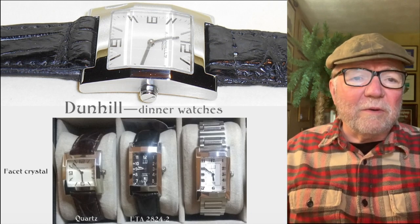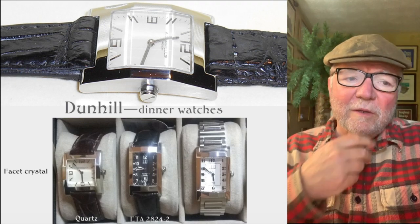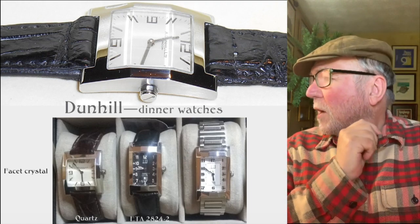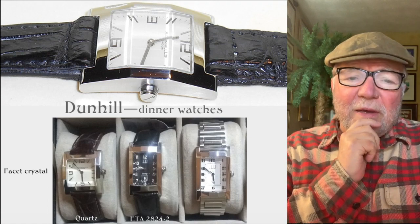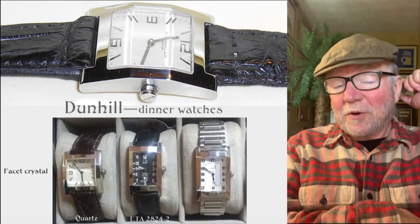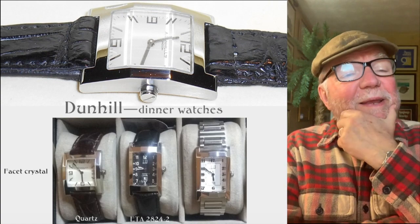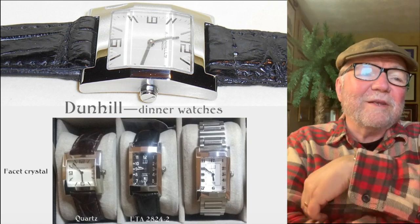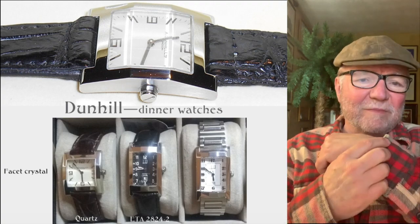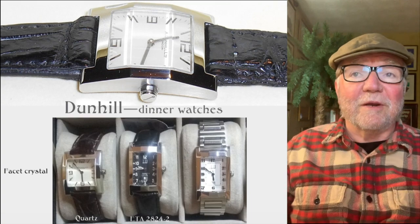One of them is a quartz and the other two I think are ETA 2824-2. The one I was looking for looks pretty much like the ones on the right — the two mechanical watches — and it has a Jacquet 736, which is my outlaw movement that I'm always looking for, and there was one I found in Dunhill. Very hard to nail down one of those. Anyhow, John has these dinner watches and they certainly are — the looks of the faceted glass or crystals on the watches makes them, I think, ideal dinner watches.